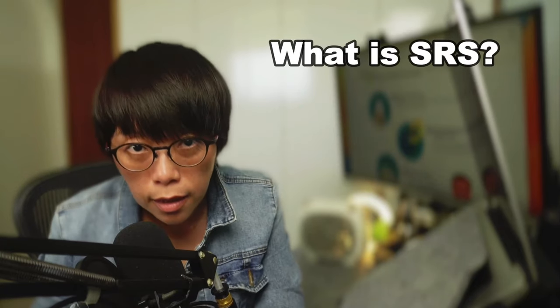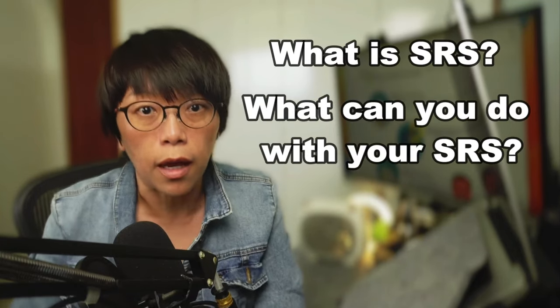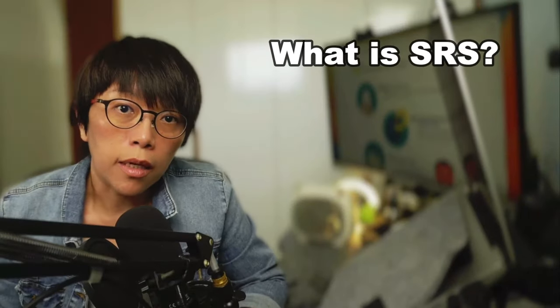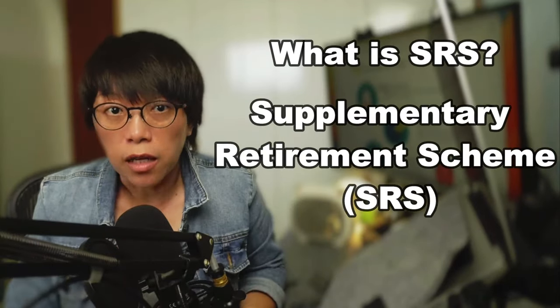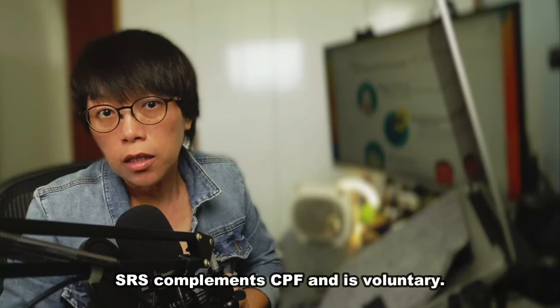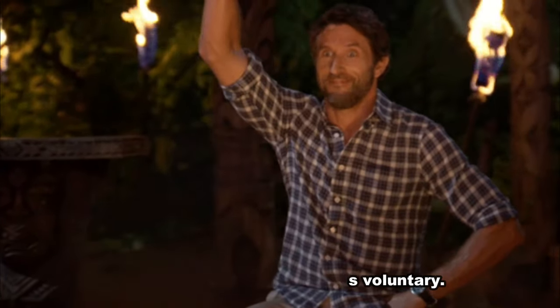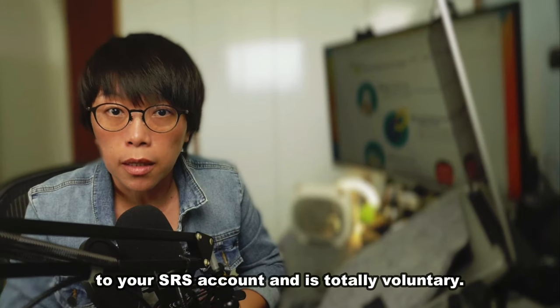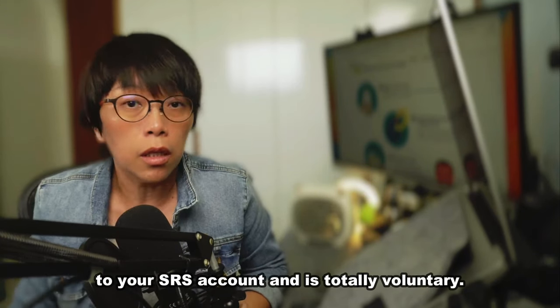In this video, I will talk about what is SRS, what can you do with SRS, and three steps to invest your SRS funds. So what is SRS? SRS means Supplementary Retirement Scheme. SRS complements CPF and it's voluntary, meaning you can choose to contribute any cash amount to your SRS account — it's totally up to you.